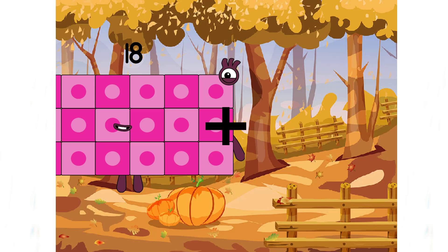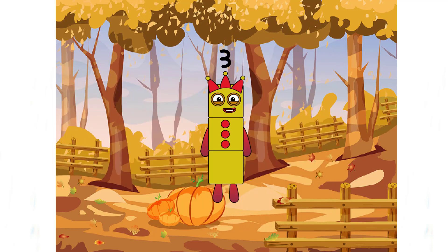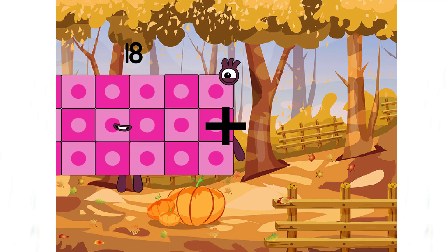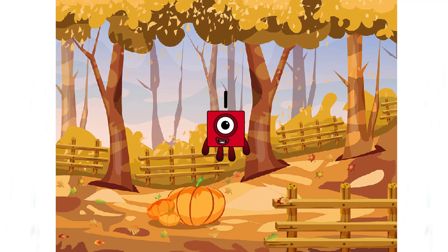Eighteen plus five equals three. Hold on. Is it correct? It's an incorrect answer. Eighteen plus three equals... oh no, it's an incorrect answer again.